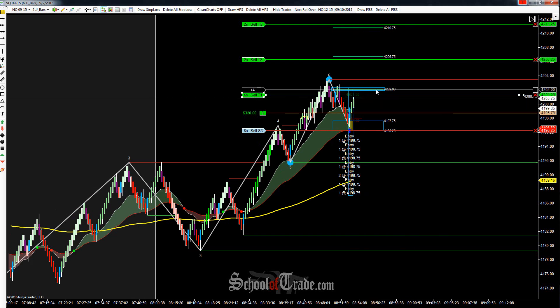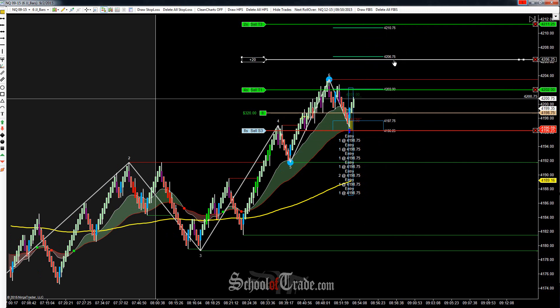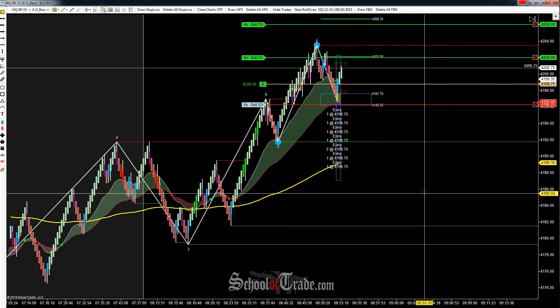Hey everyone, John Hunter here from School of Trade. Today we're going to be taking a look at a long trade here on the NASDAQ. $4,202 is the first target, second target, and probably going to be the final target based on the way that today is kind of working out, is going to be at $4,206.